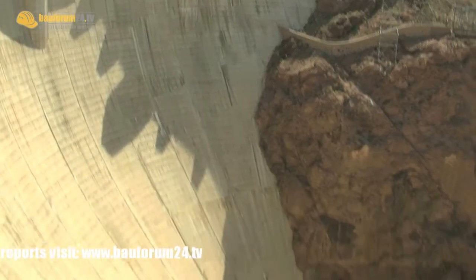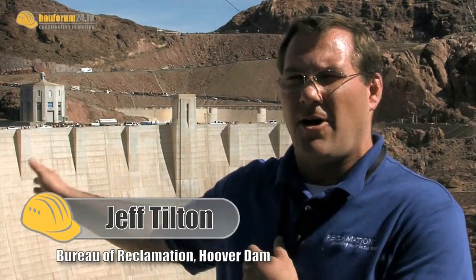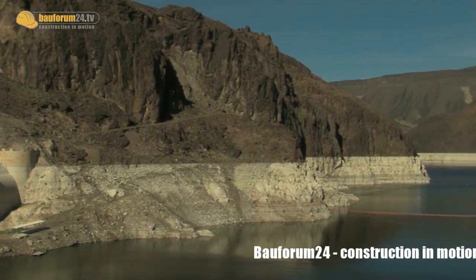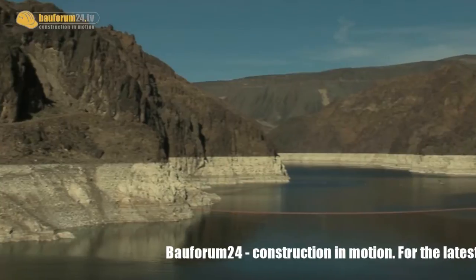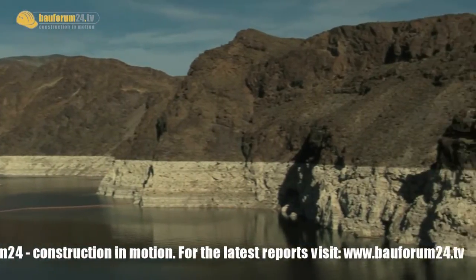Hoover Dam is 726 feet tall. At its base, it is 660 feet thick — so nearly as thick as it is tall. That's important, because it's holding back the largest man-made lake in the United States: a lake that can hold enough water to cover the state of Pennsylvania one foot deep. Lake Mead stretches 115 miles all the way to the Grand Canyon and has 550 miles of shoreline.